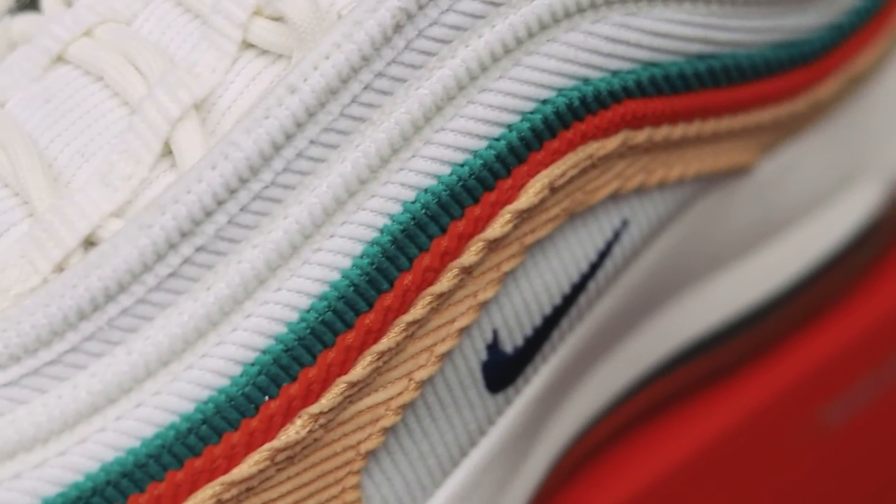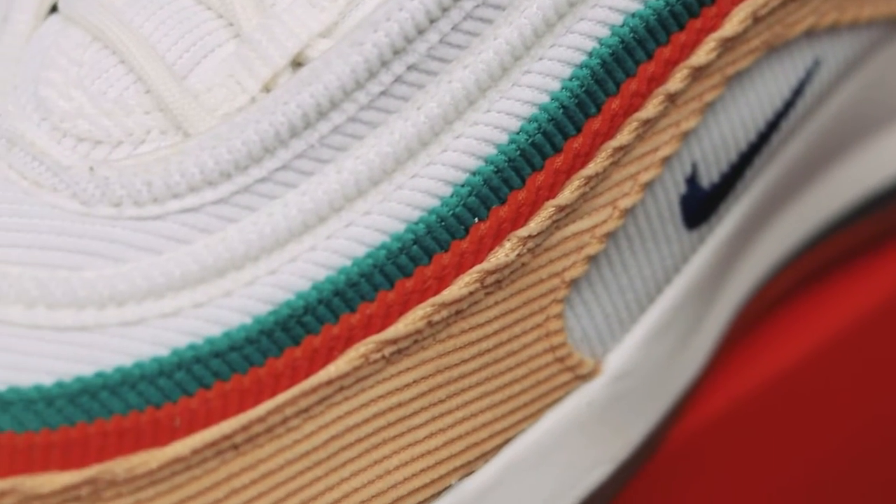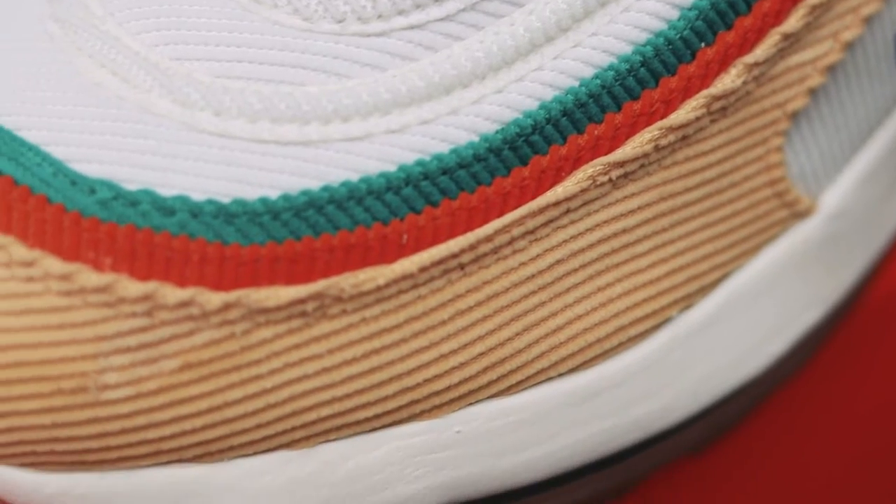So sizing on these — I went to nine and a half. They fit absolutely perfect. I'm a nine and a half in absolutely everything that Nike do, and these fit absolutely as expected. So if you're looking to pick up a pair of these, true to size is absolutely the way to go.